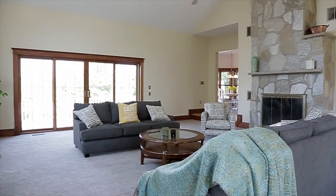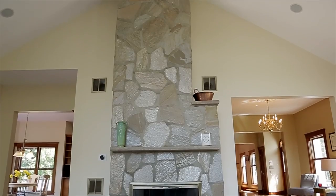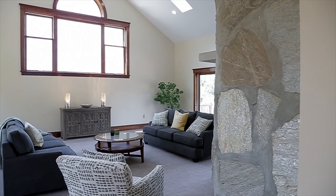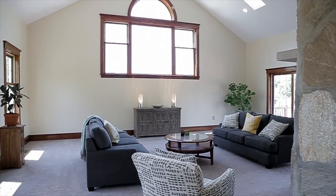Another amazing feature about this home which stands out to me is the 25 by 25 cathedral family room with a natural stone wood-burning fireplace. The extra-large windows give plenty of light on even the gloomiest of days.